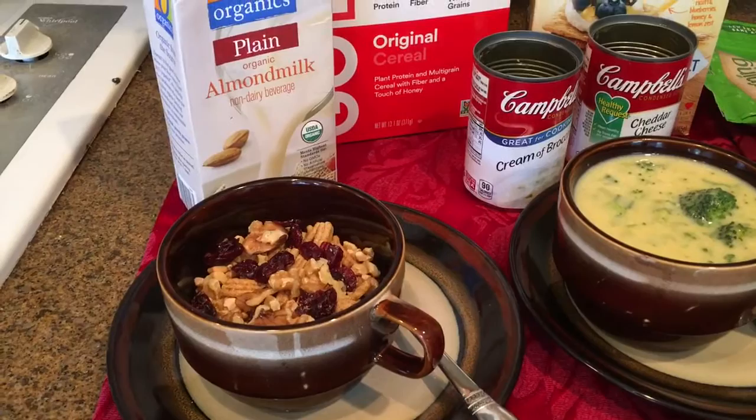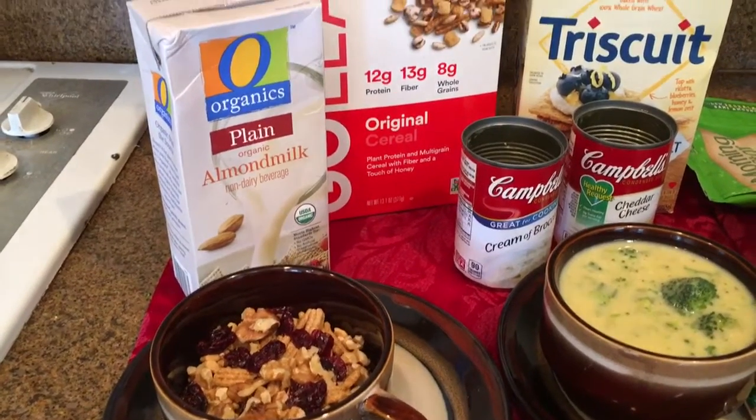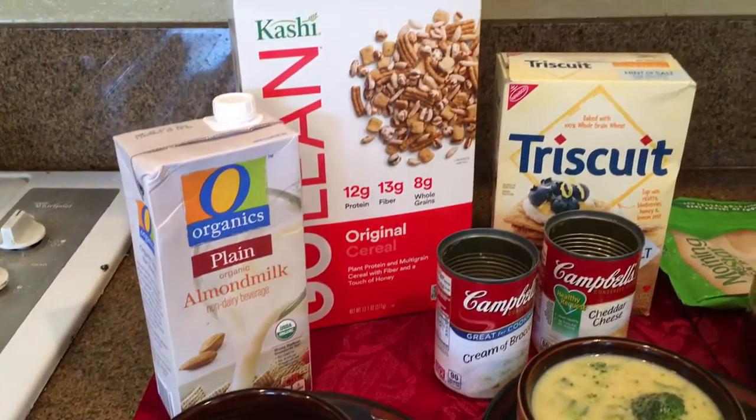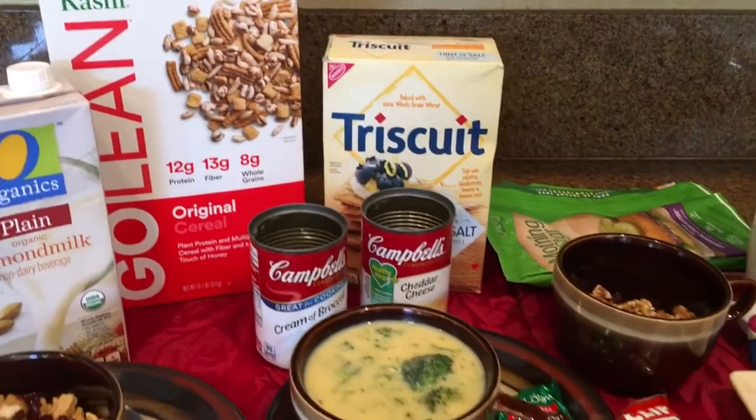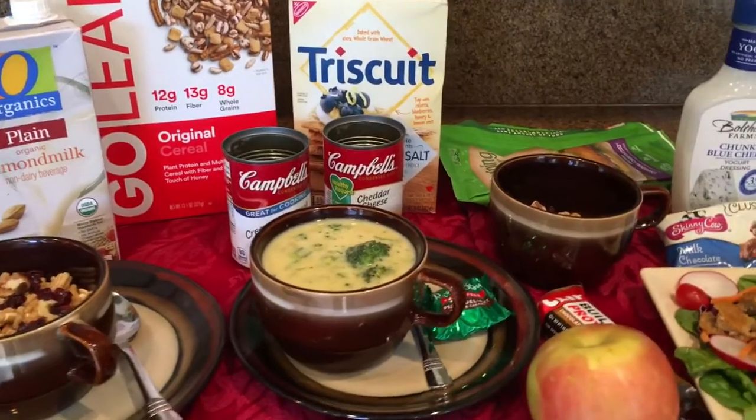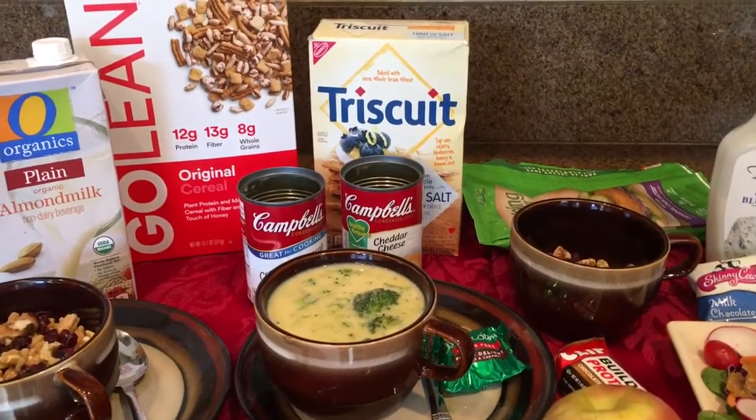Usually I have cold cereal with cranberries and walnuts with a little almond milk or coconut milk. This is one of my favorite cereals — I like Go Lean. For lunch today we are having broccoli soup. I don't make homemade soup.